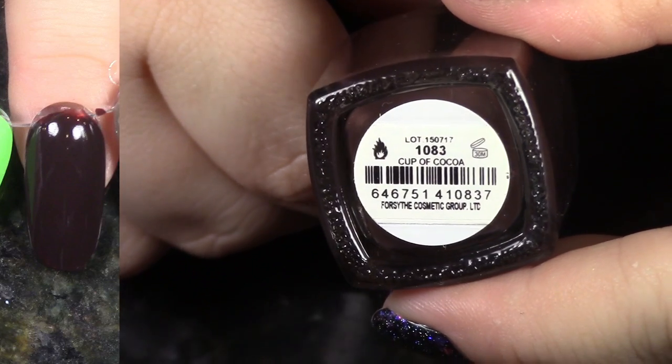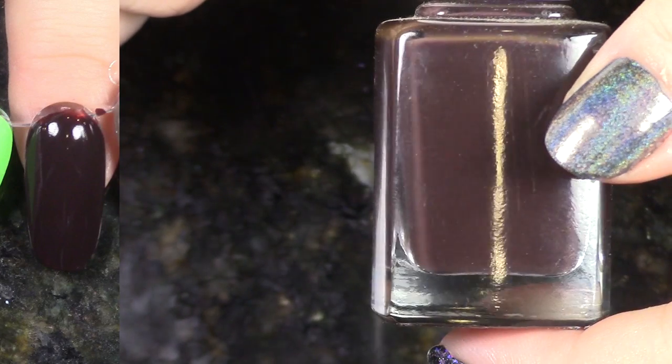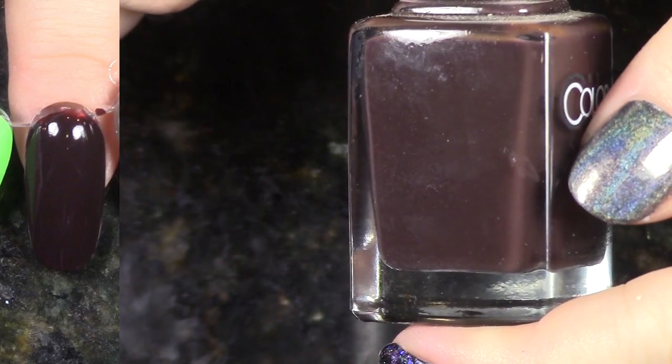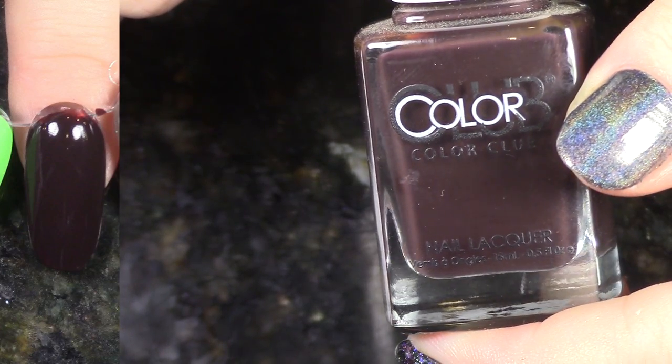Cup of Cocoa is from the Cabin Fever Collection. This is a really, really deep chocolate with some red in it. It is so perfect — this one looks almost black on the nail. The formula is so good, it's perfect at two coats. That collection is just amazing.